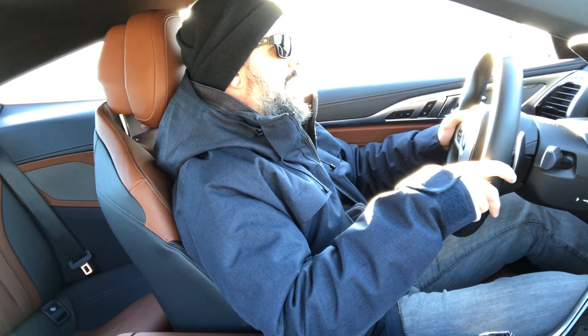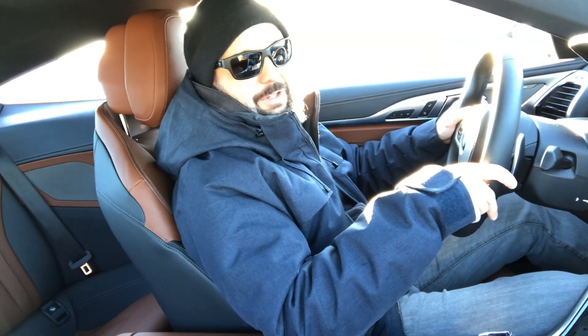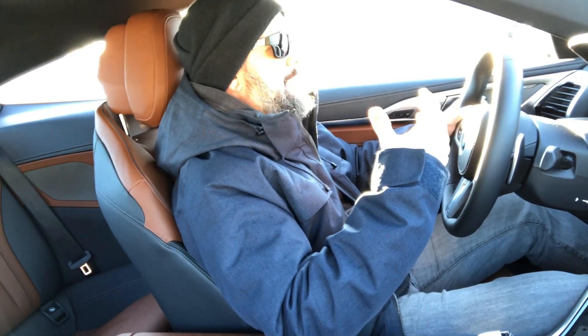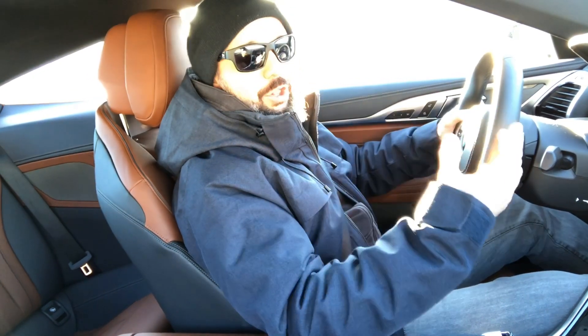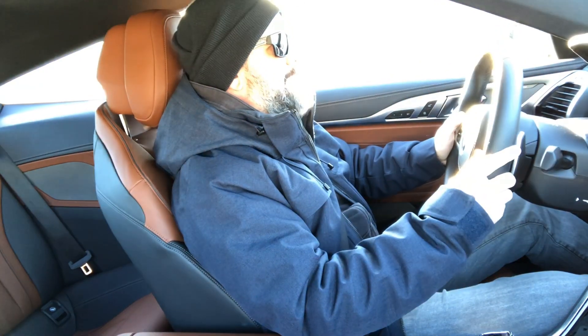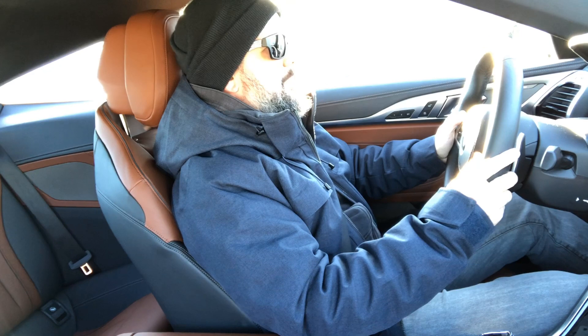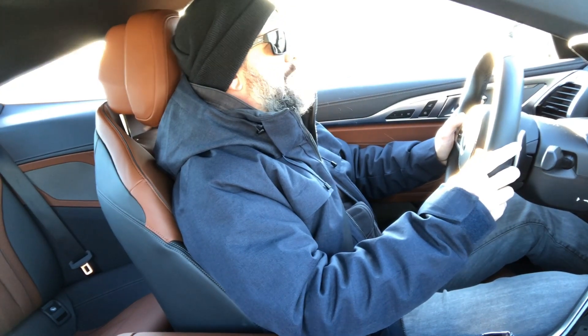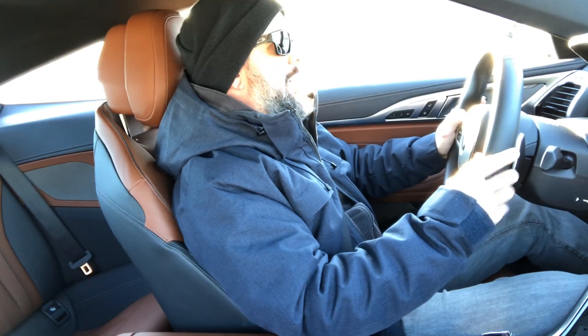I love this car. I absolutely love everything about it — the way I feel behind the wheel, the way it drives, the way it looks, the way it's put together. It feels so solid and fast. Enough gushing — M850i, I didn't expect any different from you.